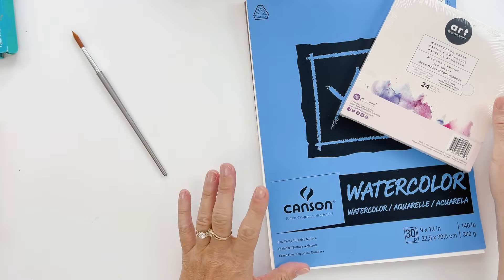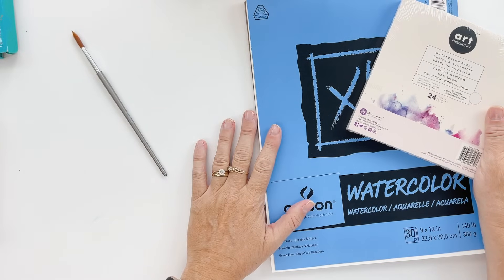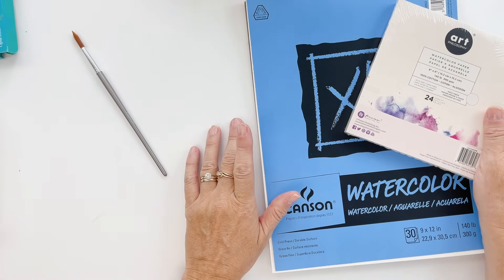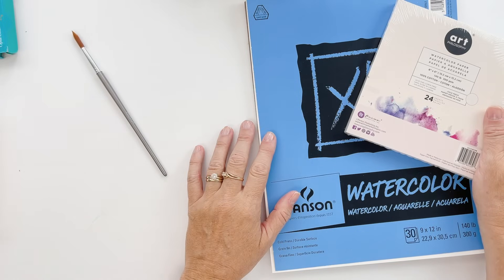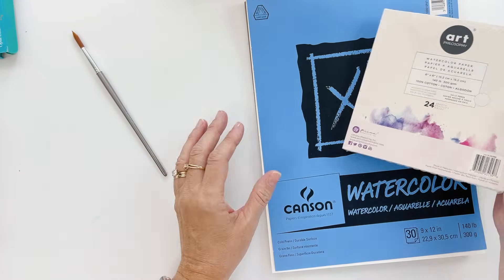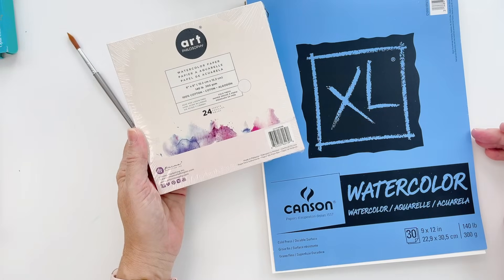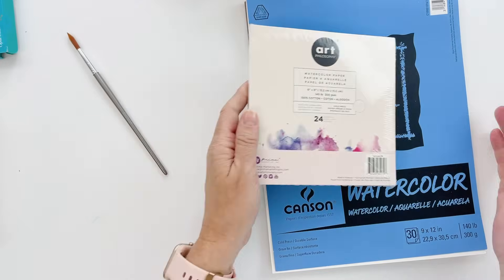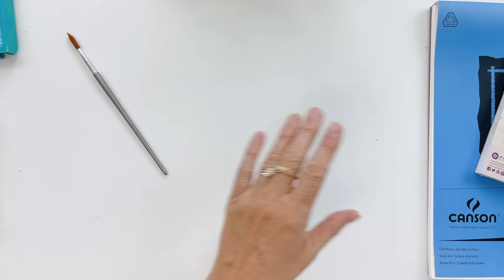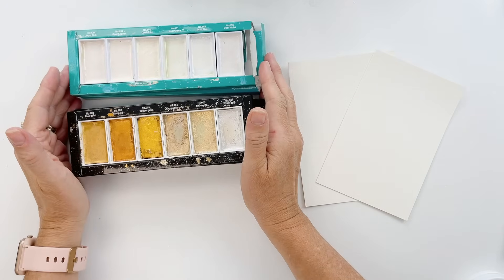Before we move along, I just wanted to take a quick second to talk about watercolor paper. For card making, I'm not terribly picky about which watercolor paper I choose. The two I'm using in my craft room currently are the Art Philosophy and the Canson watercolor paper — both 40 pound, both cold press, and they both work great for card making.